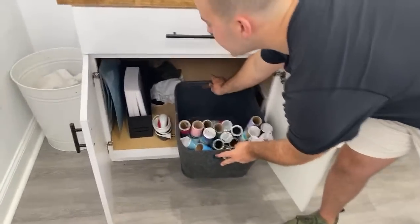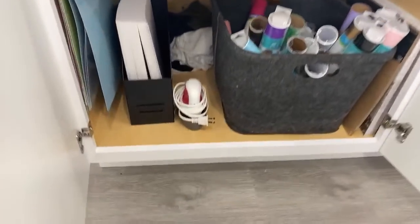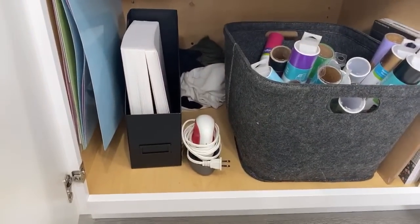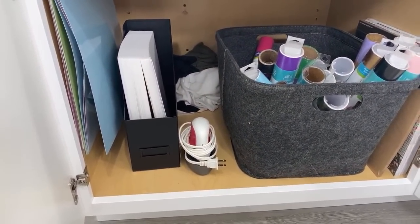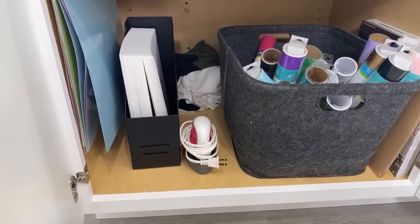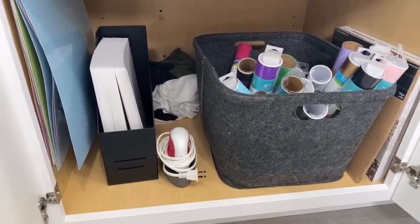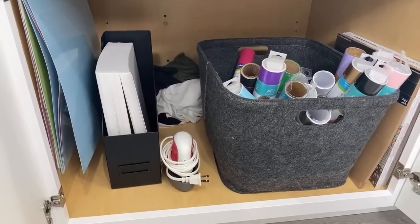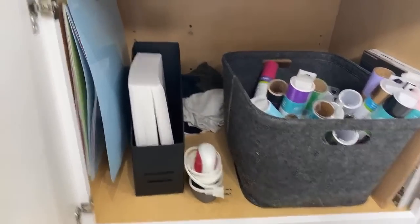The only easy press I have in my entire home is the mini. From t-shirts to tumblers to hats — whatever project I need, I have it ready to go.